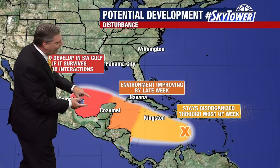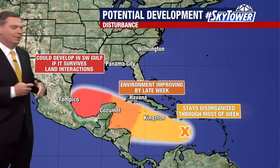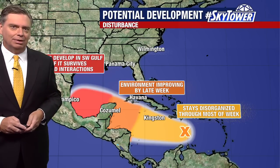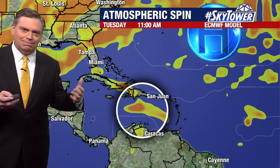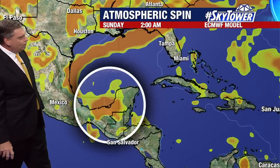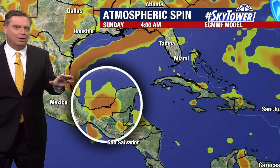Now, if it survives that move over land and into the Gulf of Mexico, that's where we might start to see a little bit more in the way of some development. That would probably be towards this weekend heading towards next week. Looking at the spin in the atmosphere from the European model, it's basically that same idea — it stays fairly disorganized but does carry it over the land areas. We also have a cold front which will be pushing down across the Gulf of Mexico, so if this strengthens a little bit, it may actually pull up into this cold front as we head into the first part of next week.